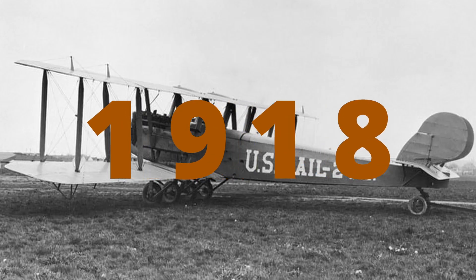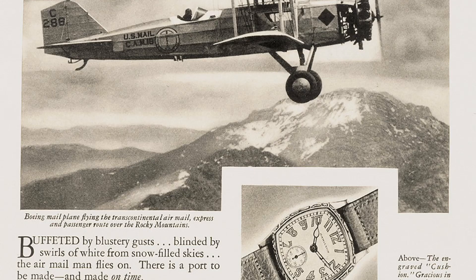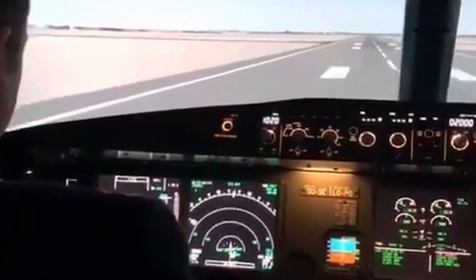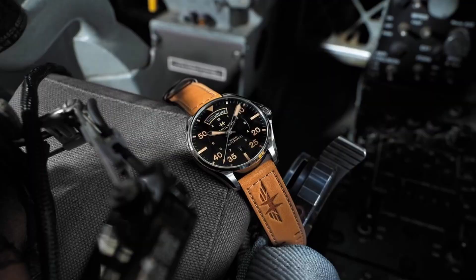In 1918, Hamilton was commissioned to make watches for US airmail pilots. At that time, pilots were delivering mail by plane and needed a watch that could handle the demands of flying. That's where Hamilton came in. Even though modern aviation has gone digital and electronic, Hamilton watches are still worn by pilots worldwide.